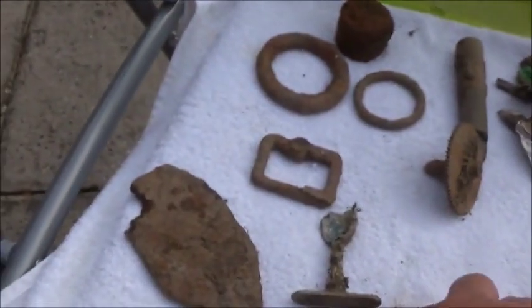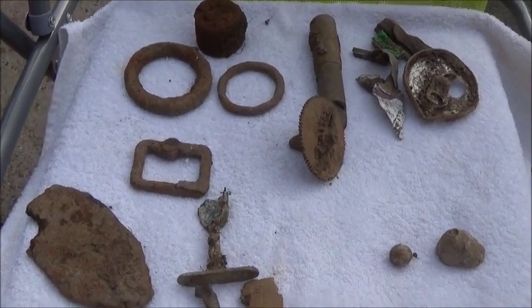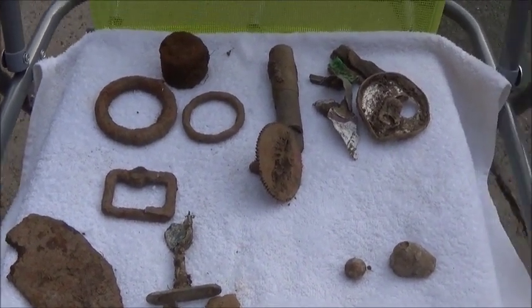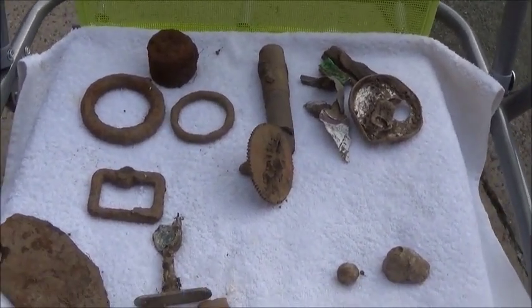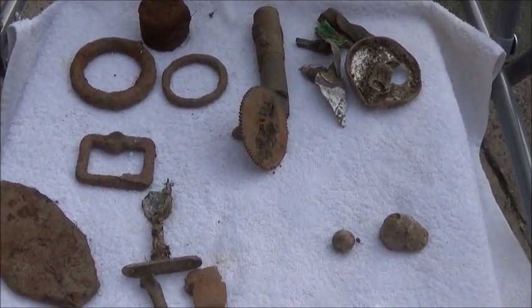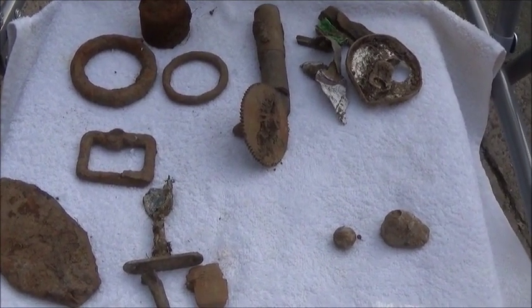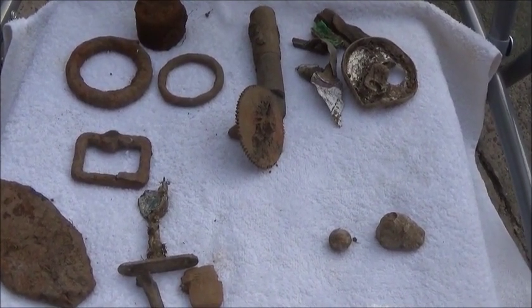Anyway, that's it. Loads of rubbish, but I expected it on that land. That's the joys of metal detecting, isn't it? You win some, you lose some, and that's the way it goes. Good luck hunting everyone, and catch us all again soon. It's a wrap.